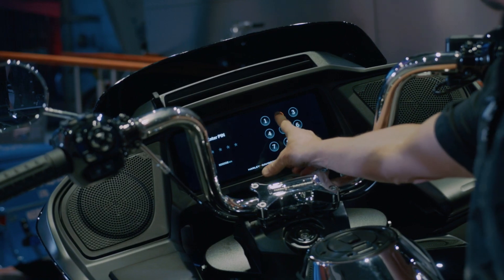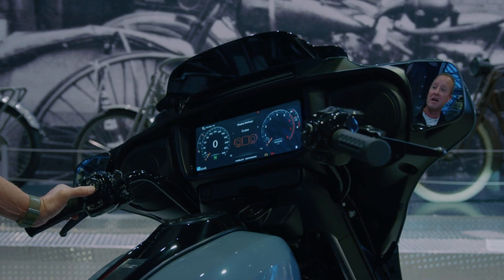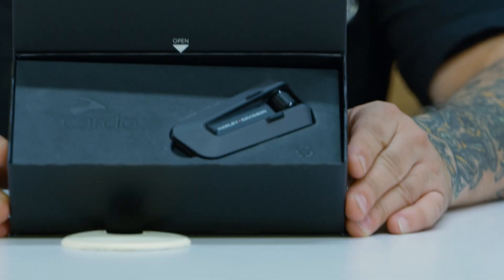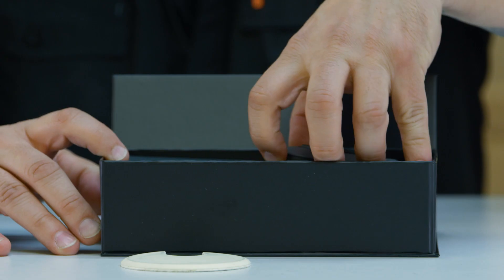One of the nice things about that new infotainment system is it's coming with full Bluetooth integration. So you can connect your phone right away, but also connect your headset — it's not like before where you had to install another module. Now, Harley Davidson has partnered with Cardo for their new headsets.